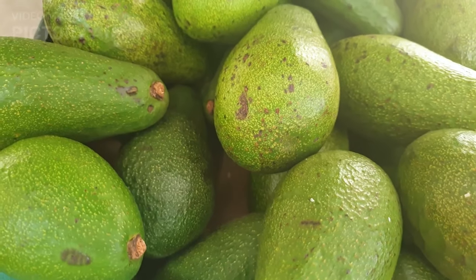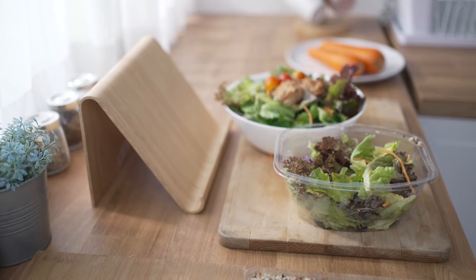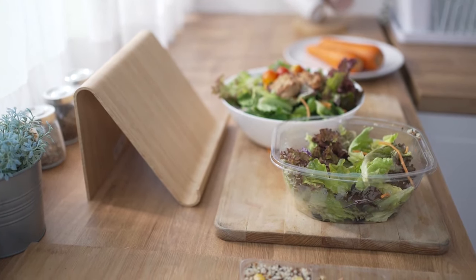Now, let's talk about a unique one: avocados. Yes, they're technically a fruit. Packed with healthy monounsaturated fats, avocados keep you feeling satisfied and help stabilize blood sugar levels. Creamy texture, healthy fats — a win-win for your salads and snacks.